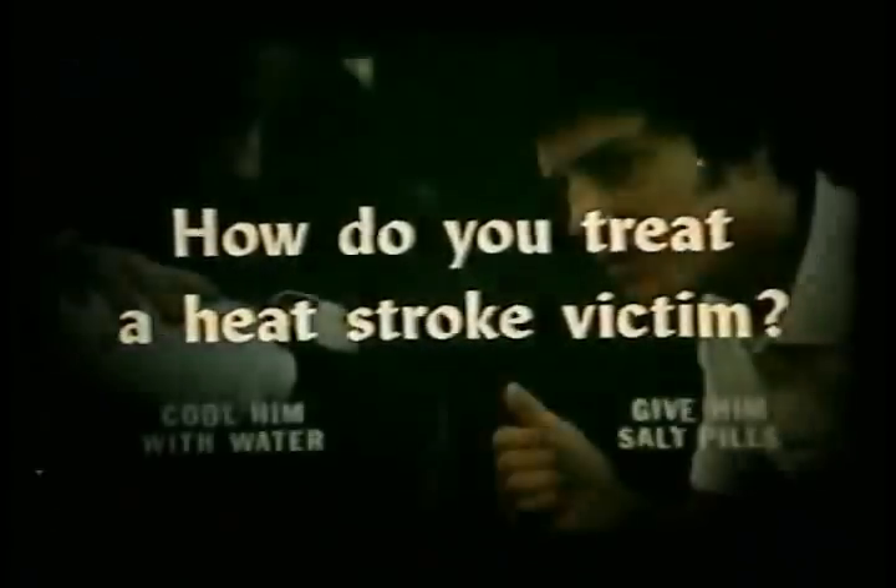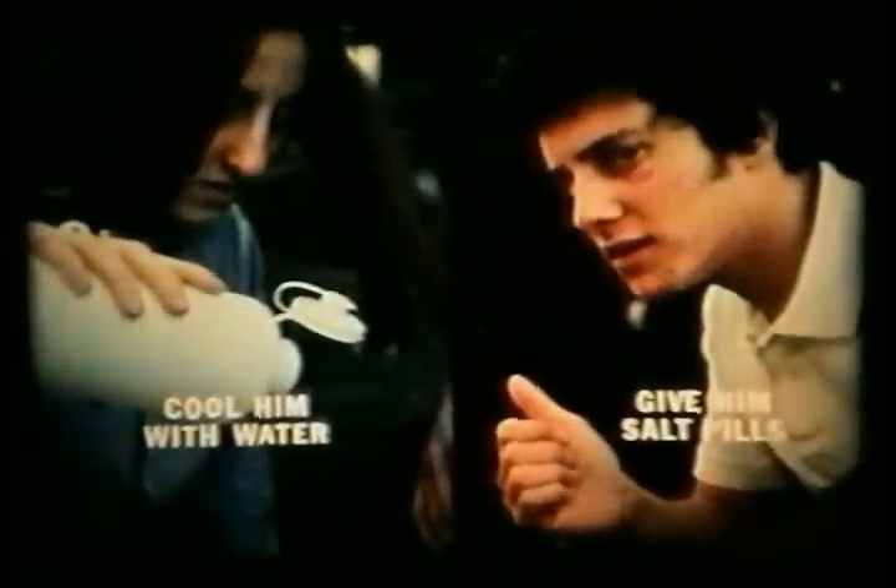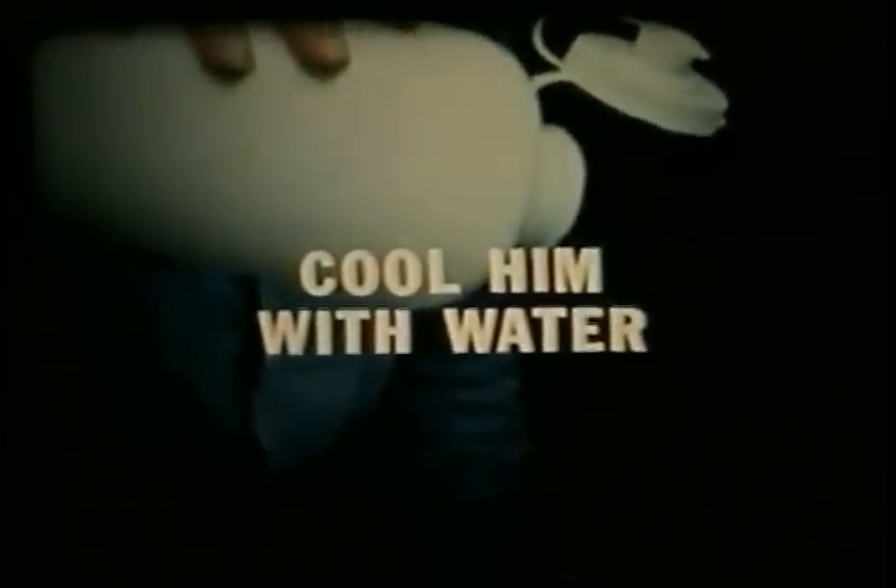I've got to cool him off. Ride down to that last gas station and call an ambulance — hurry! How do you treat a heat stroke victim — cool him with water, or give him salt pills? Heat stroke is very serious; people can die from it if not cooled off quickly. The best way is to douse the victim with water, then take him to a hospital as soon as possible.